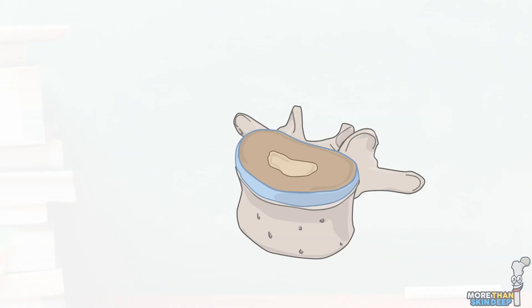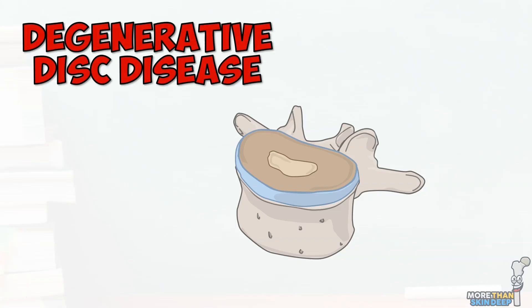I've mentioned a few ways the disc changes as you get older. Together, we call these changes degenerative disc disease and they can be exacerbated by other factors such as increased body weight or smoking.